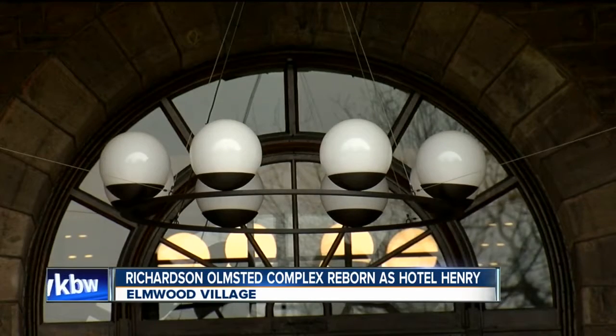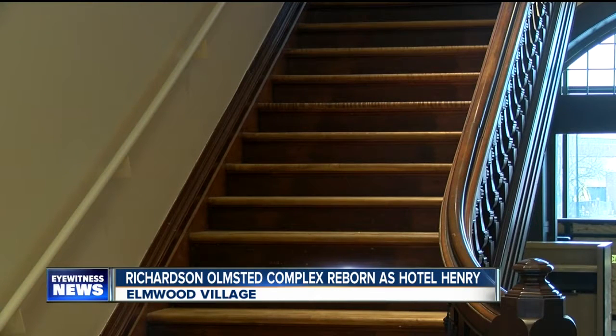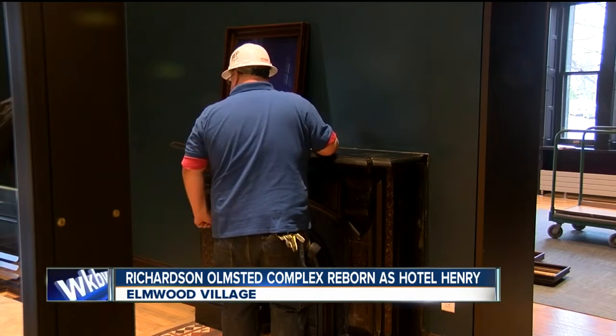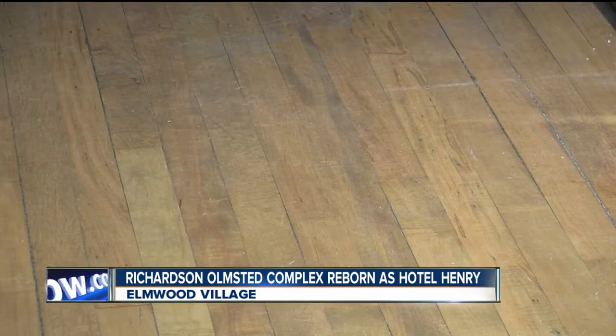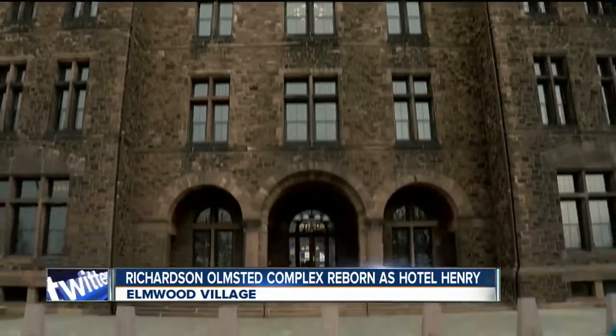Millions went toward reviving the building, replacing windows and elevators. We had limited access to the building today, but owners are planning to have it ready for business by the end of April. It will be an amazing facility that will draw people to Buffalo from across the nation. What a perfect epicenter to drive tourism in Buffalo and Western New York. In Elmwood Village, Justin Moore, 7 Eyewitness News.